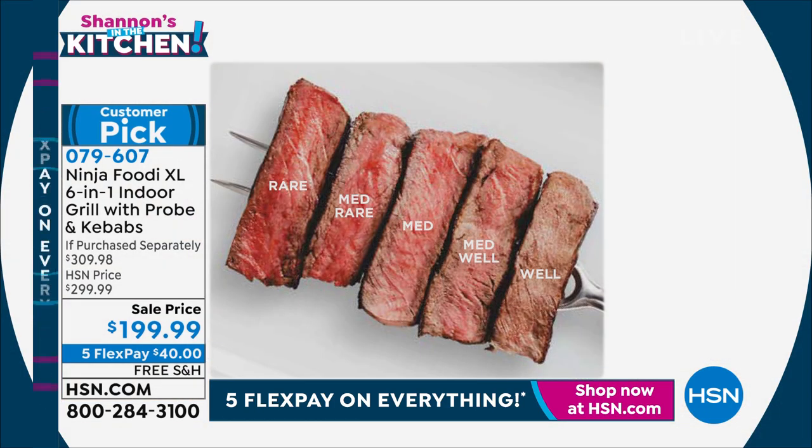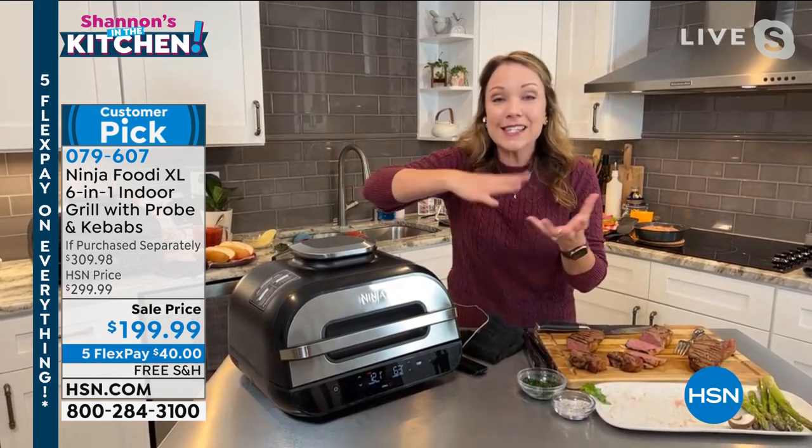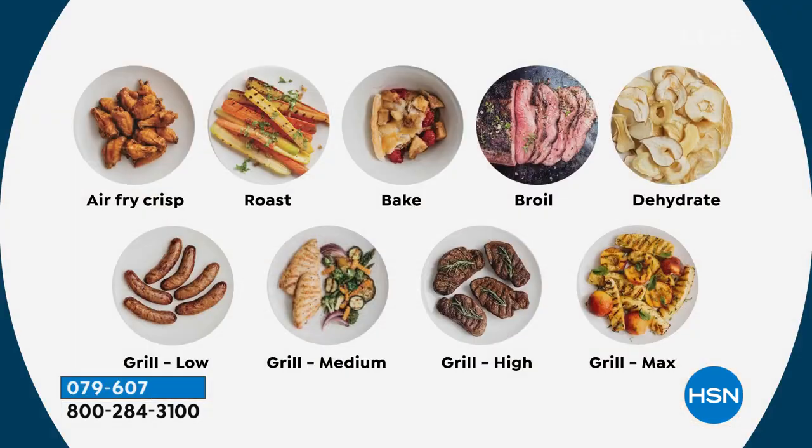Think about the person who loves grilling in your family — they're always the one that's not able to entertain and hang out with family and friends because they're by the grill the whole time. Now they can kind of set it and let Ninja do the grilling for them and walk away and entertain. You don't even have to flip it because of that cyclonic grilling technology.